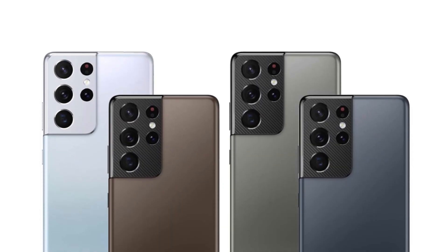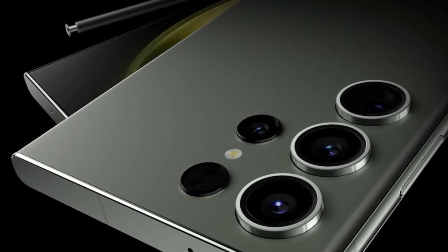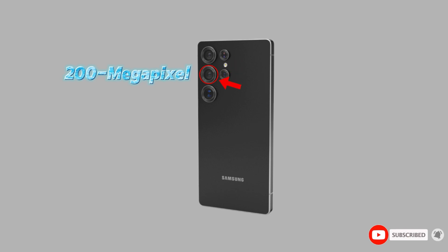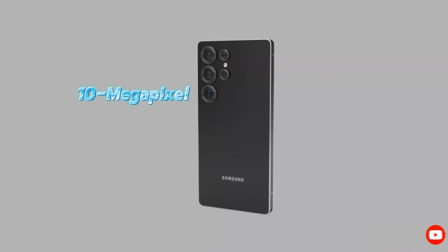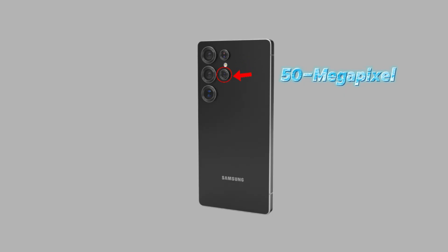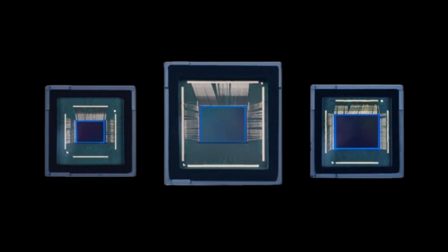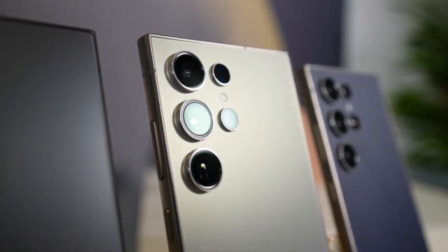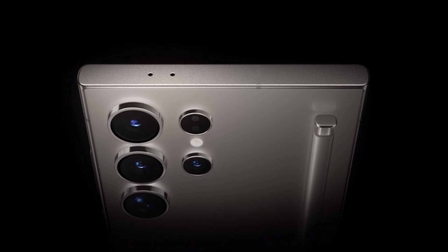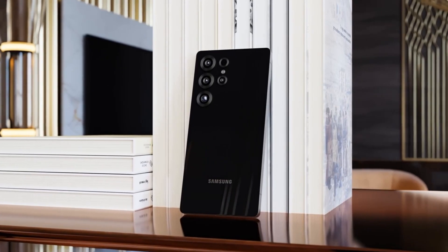Cameras are always a highlight of Samsung's Ultra models, and the Galaxy S25 Ultra is no exception. According to trusted leaks, the device will feature a quad camera setup: a 200 megapixel primary sensor (Samsung ISOCELL HP2), a 10 megapixel telephoto camera with 3x optical zoom, a 50 megapixel periscope telephoto lens with 5x optical zoom, and a 50 megapixel ultra-wide sensor (Samsung ISOCELL JN3). While the primary telephoto and periscope lenses appear unchanged from the S24 Ultra, the new 50 megapixel ultra-wide sensor promises significant improvements in wide-angle photography and low-light performance.